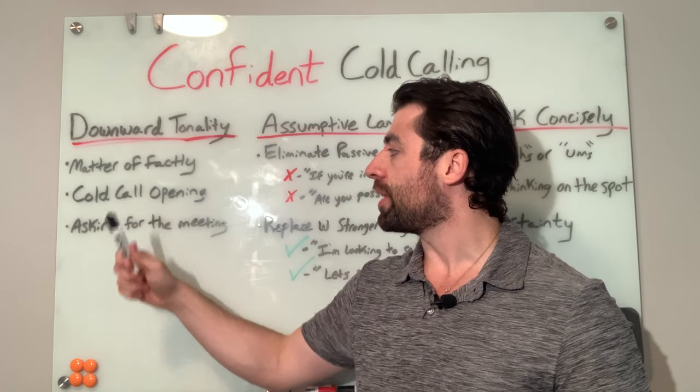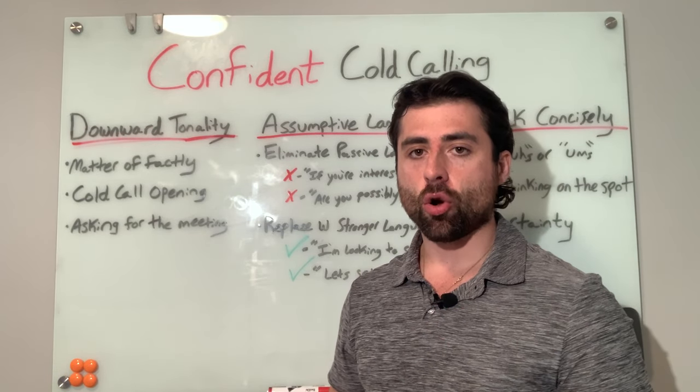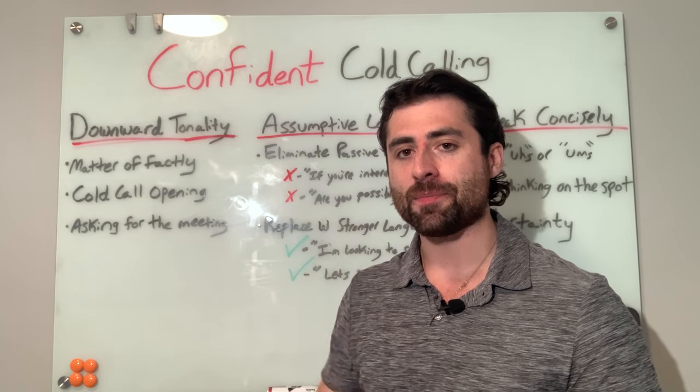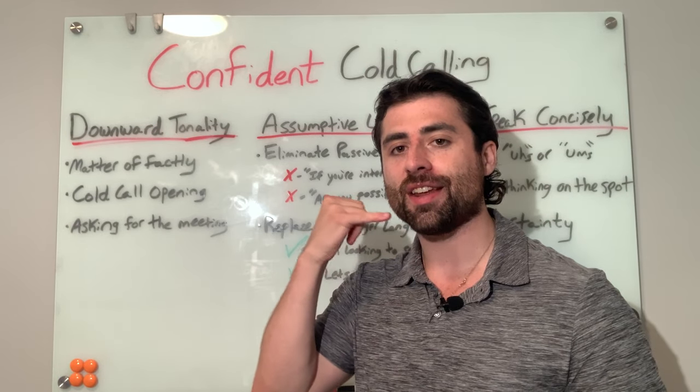Two of the most common areas this comes into play are at the cold call opening and when you ask for the meeting. At the cold call opening, here's an example of a downward inflecting tone: 'Hey Jem, this is Connor Murray calling from X Company. How are you?' That's a lot different than 'Hey Jem, this is Connor Murray calling from X Company. How are you today?'